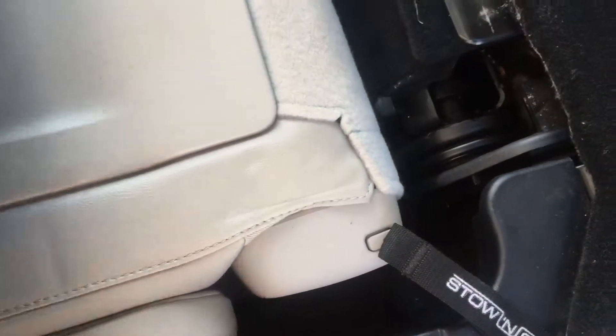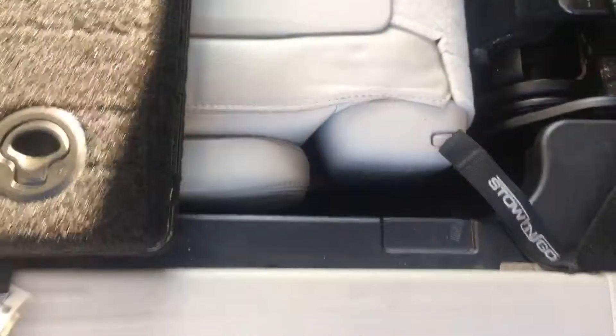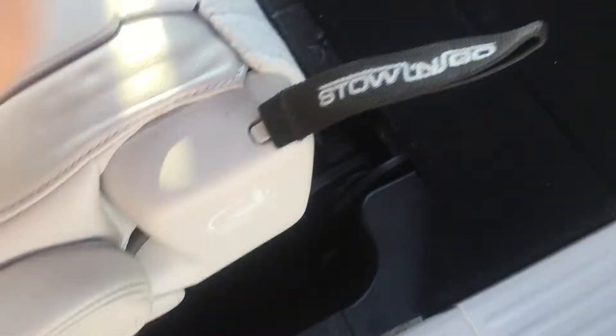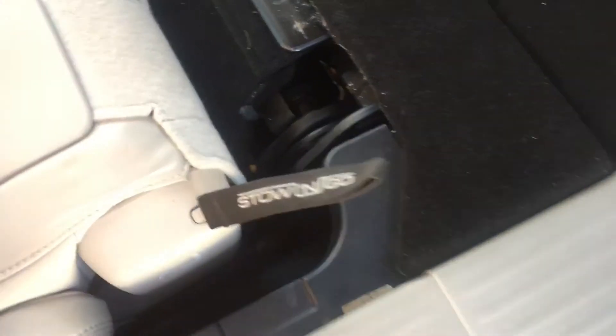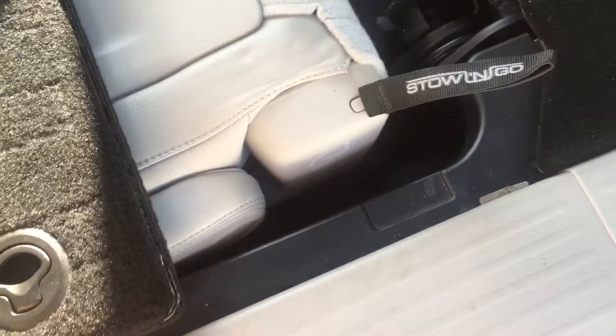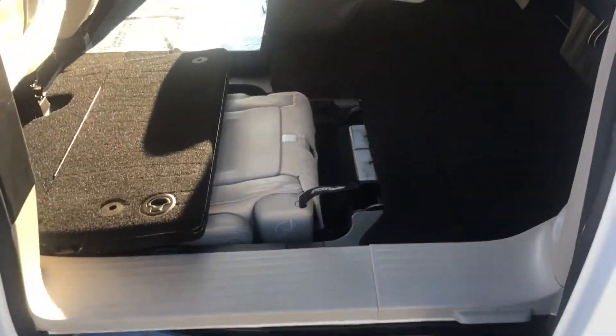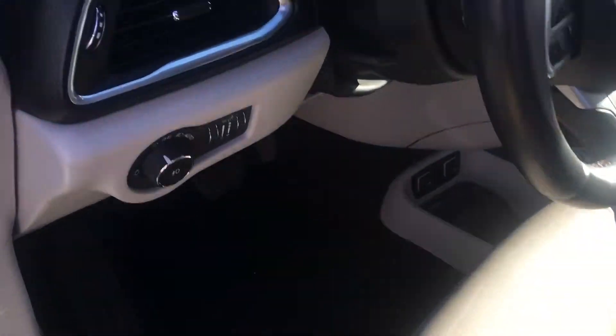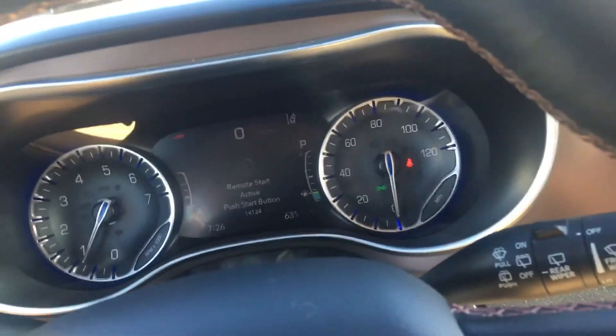Here's your storage holder — it's called the stow-and-go. I'll show you how it works when you come down and take a look. It's probably the easiest way to store a seat away and get so much more room. Let me show you the interior.